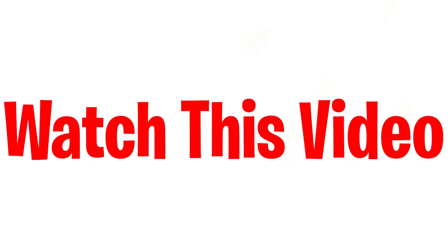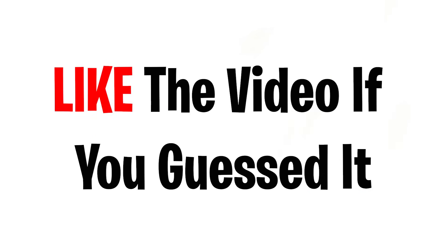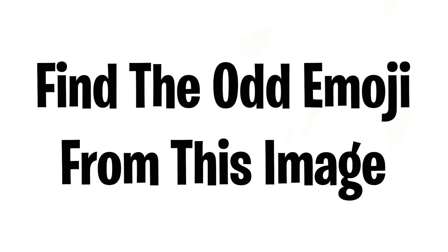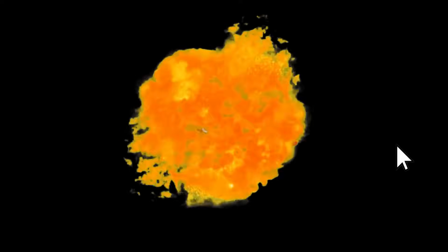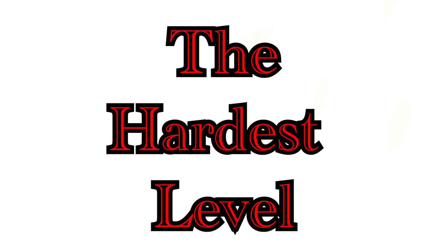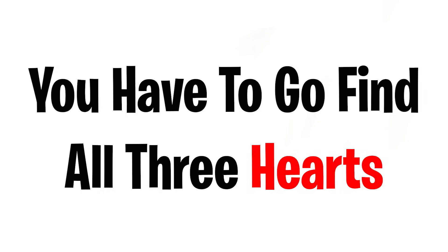Watch this video — are you watching? Good, because you're right on time. In this video, I'm going to give you some challenges to complete. Level 1: guess the word from these emojis in 5 seconds. Like the video if you guessed it. Level 2: find the odd emoji in this image. Subscribe if you got that one done too. Now the hardest level of them all — Level 3: there are 3 hidden hearts in this video, and you have to go find all 3. You can also rewind the video to find them. Good luck.